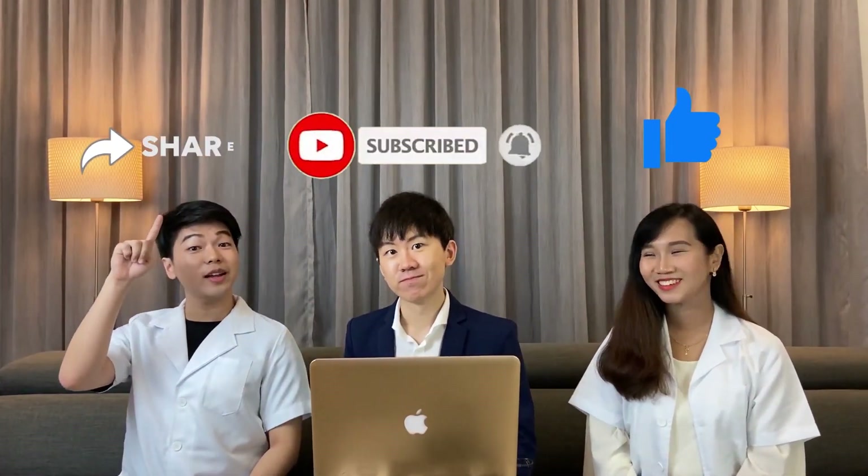Don't forget to like, subscribe, and share with your friends. If you want to know more about eye problems, you can go to my channel. Thanks for watching, and see you in my next video. Bye!